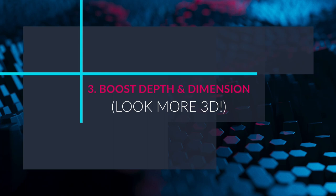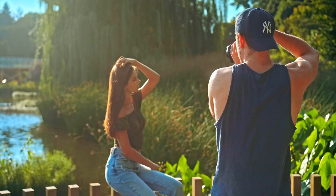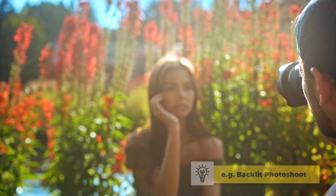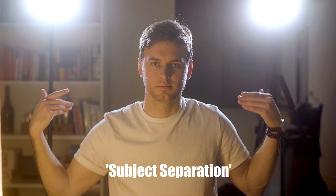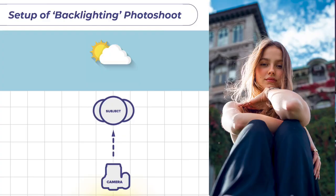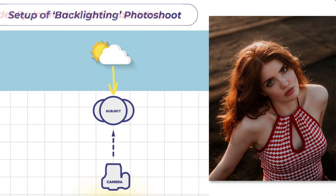Tip number three: using light to create depth on your model's face, thereby creating a much more 3D looking image overall. This can be achieved using three very easy and inexpensive methods. The first method is backlighting — a highly effective way to separate your model from the background while boosting depth by creating a beautiful rim or halo light around the edge of your model, also known as subject separation. All you need to do is position your model with their back to the sun in front of a preferably darker background to emphasize the glowing, separating halo of light.